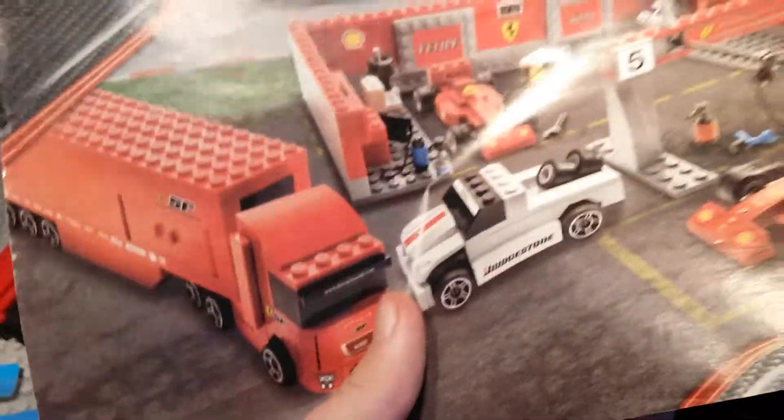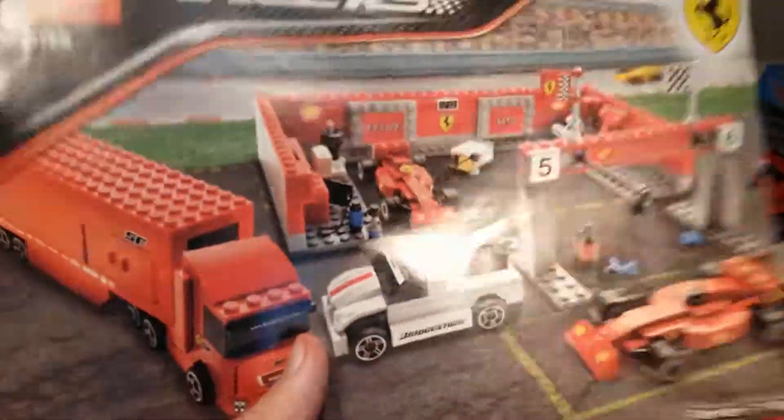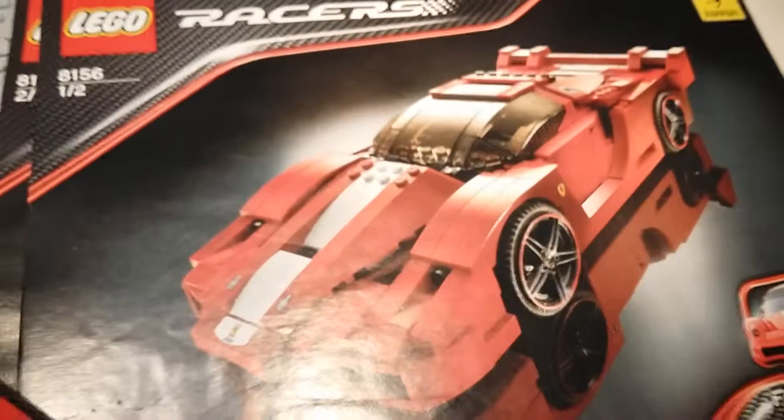I also found these not long ago. I've had the sets built for ages, but I found the instruction books. So I'm going to show you the books because I can't be bothered to show the sets.